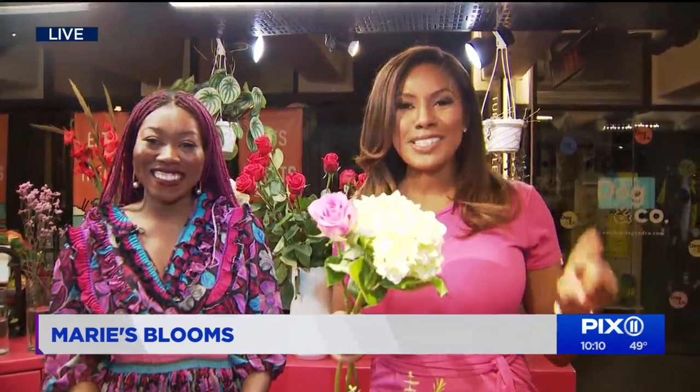Pixel 11's Vanessa Freeman joining us live from Columbus Circle with much more from Marie's Blooms. We got some hydrangea, we have a rose here. It's so nice to smell roses down in the subway because we're at the 59th Street Turnstile Market here at Columbus Circle, thanks to Marie Jean-Baptiste of Marie Blooms. She has this really cool floral shop down underground.